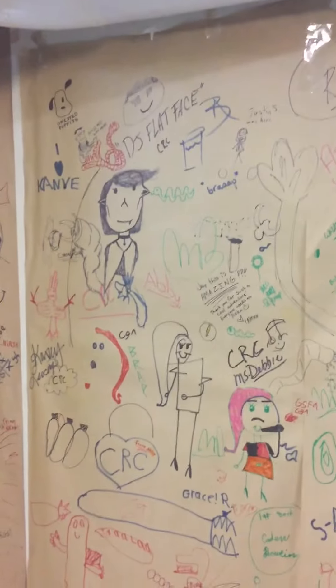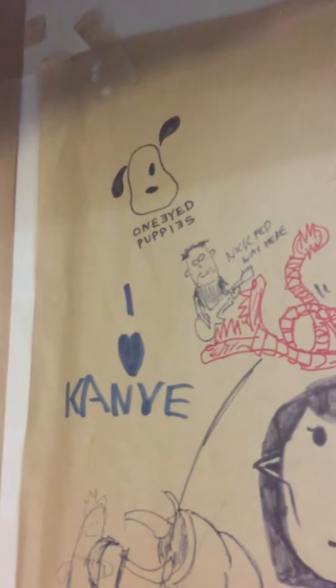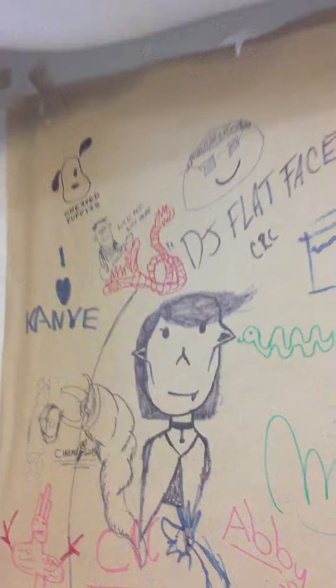We got some — I think there was a Garfield. Wait, what is that? One-eyed pup, and I love Kanye. Well, yeah, of course we do.